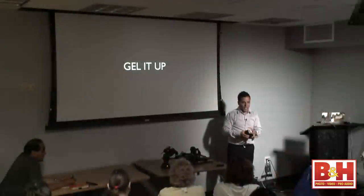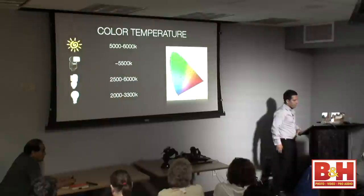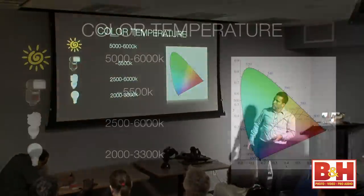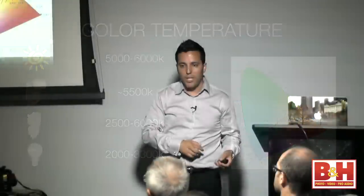You know those gels that come with the flash — the orange, the green? There's a reason to have those, and I'm going to show you why you need them. Color temperature: the sun is roughly 5,000 to 6,000 Kelvin, and it changes depending on time of day and weather. Your flash is set to 5,500 Kelvin. Tungsten is what most venues and ballrooms are lit with, and it's very easy to gel your light sources to match it.